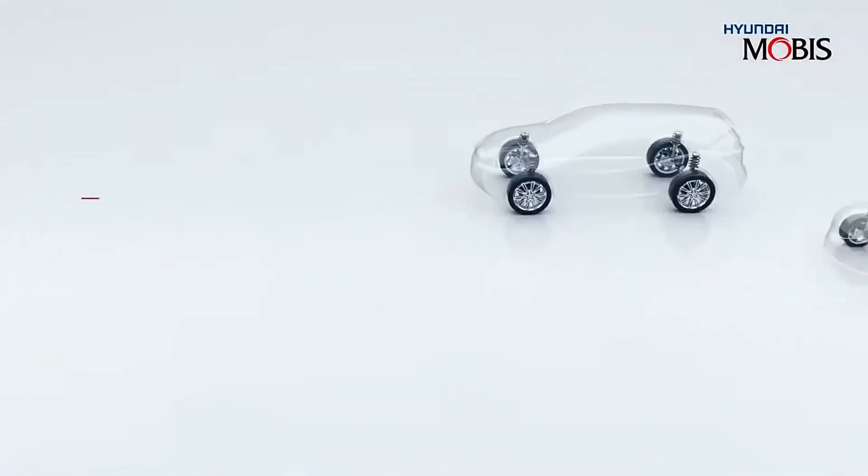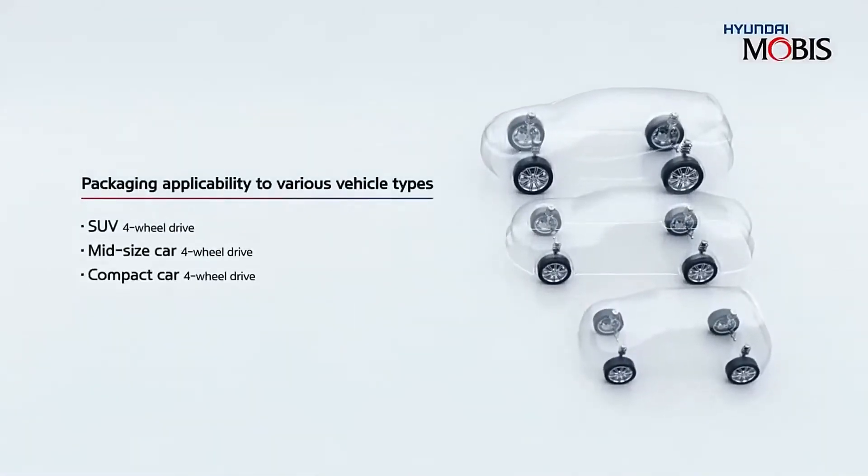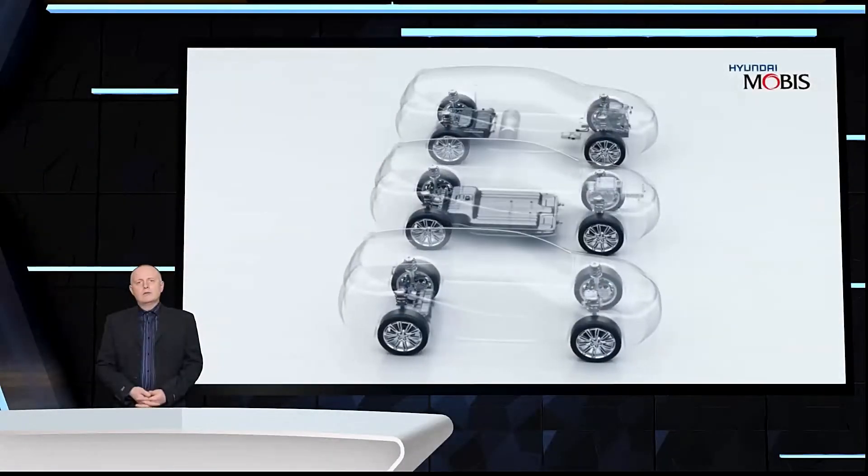Although the technology is still in its prototyping phase, Hyundai Mobis is hoping to kick off commercial production of the eCorner system in 2025.